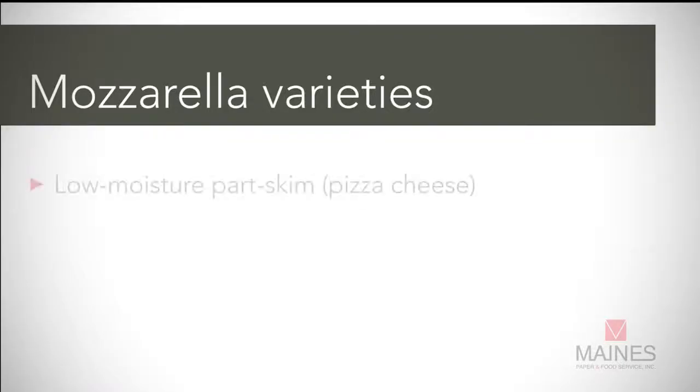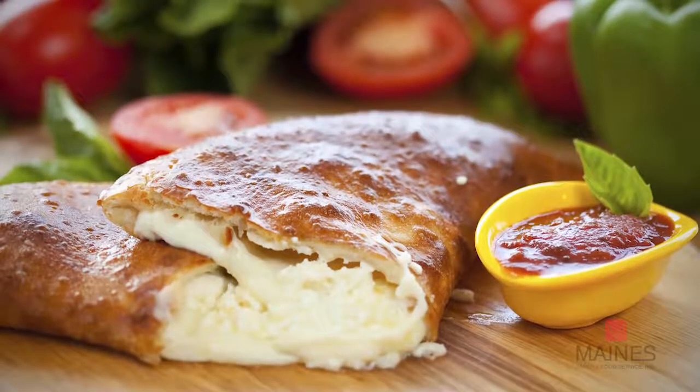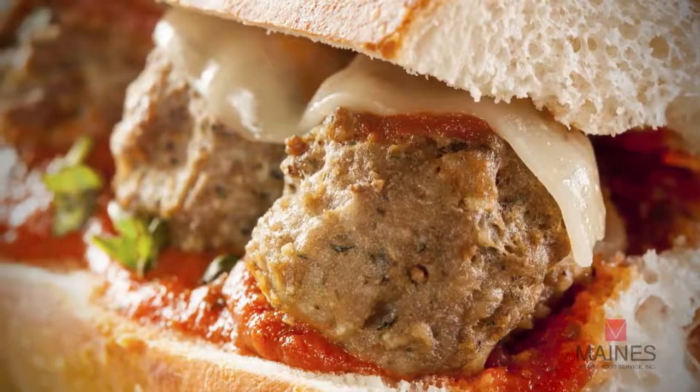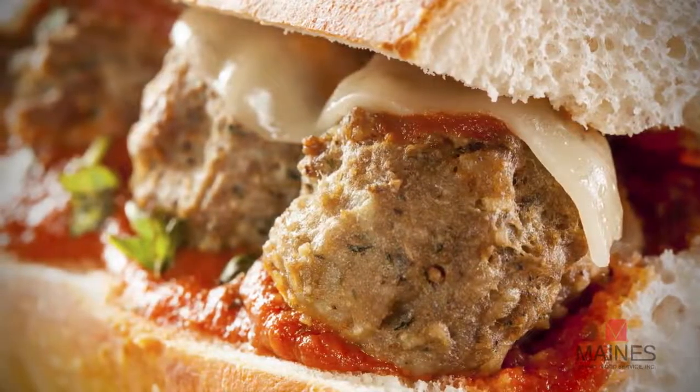There are a few different varieties of mozzarella. Low moisture part skim is the dominant variety — the pizza cheese. It can also be made from whole milk, and there are high and low moisture varieties. In the low moisture part skim or whole milk, shredding for pizzas — it's very milky on the palate, mild in flavor, and matches up really well. The stringiness of it, I think, is its great appeal to a consumer. Pizza is never going to go anywhere because of it.